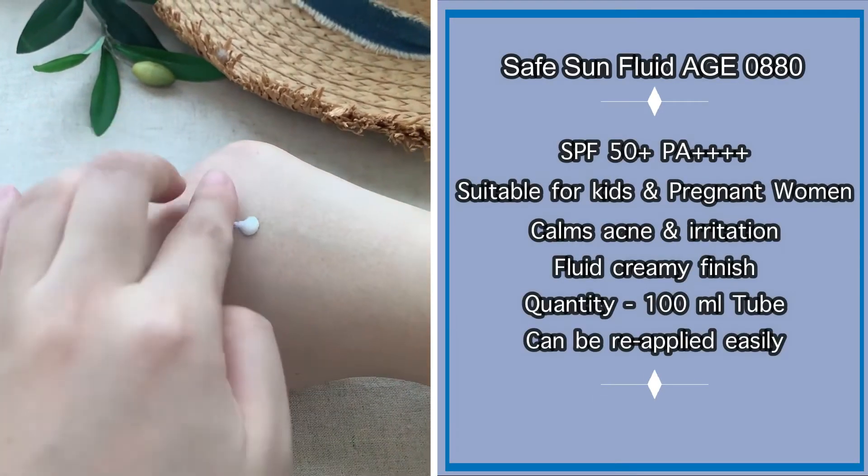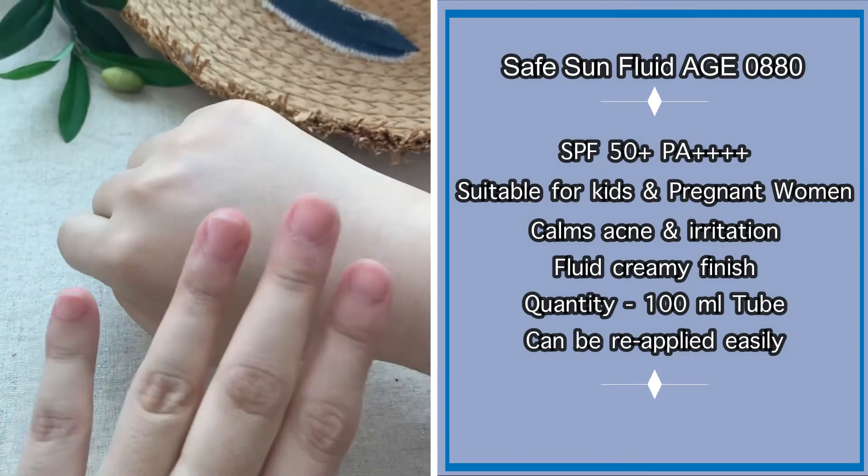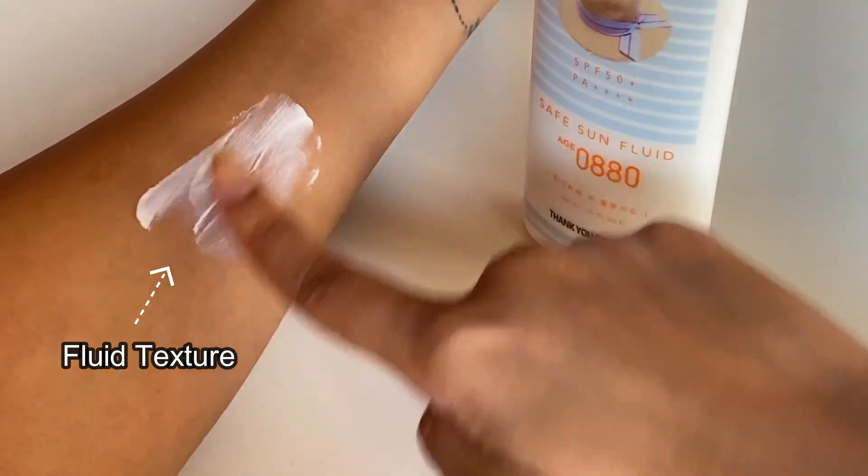It is a rare sunscreen that is safe for kids and pregnant women as well. It is also highly suitable for sensitive skin types. The fluid-like texture is creamy yet lightweight for smooth application.